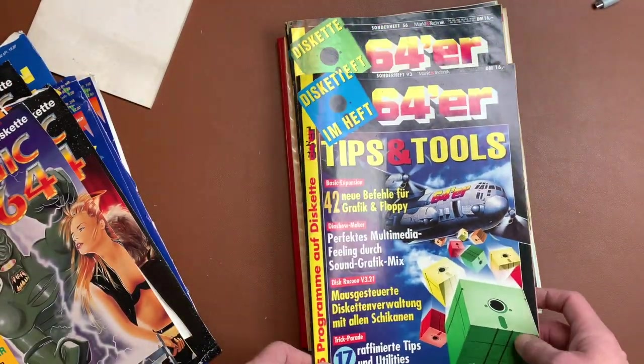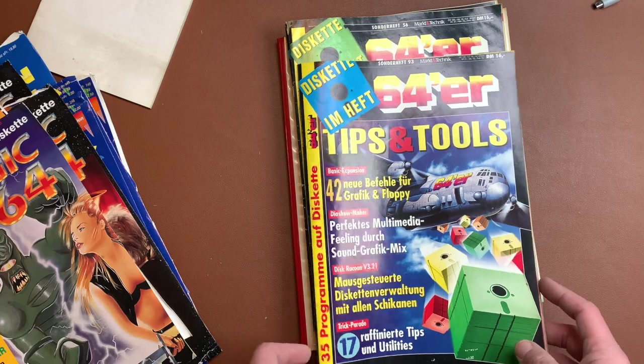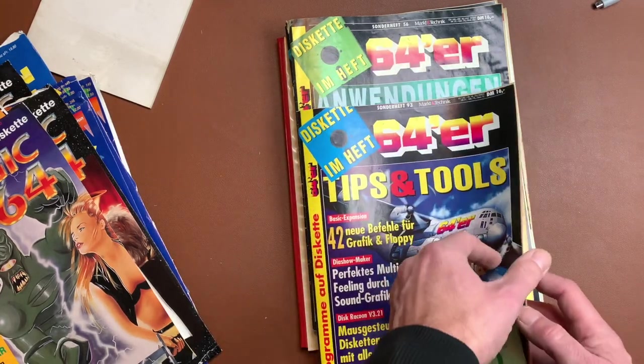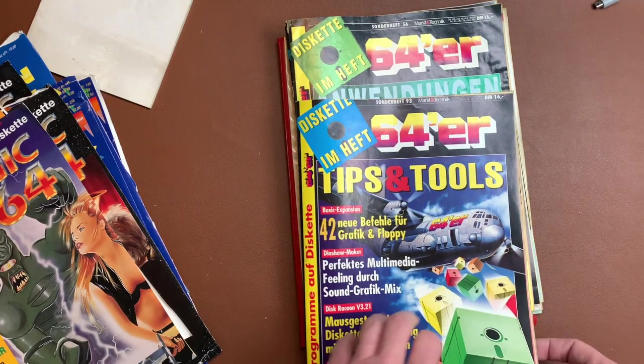More issues here — they made a mistake and put the cover on the wrong way around. Another 64, this time featuring GEOS, and another one featuring graphics.